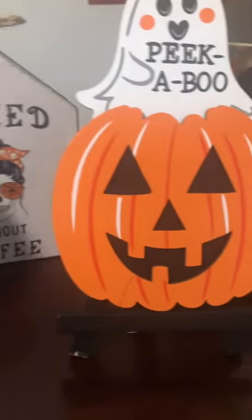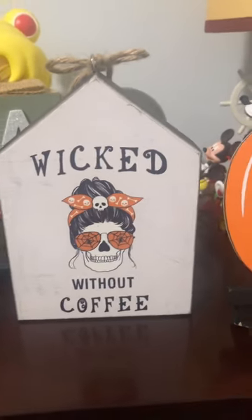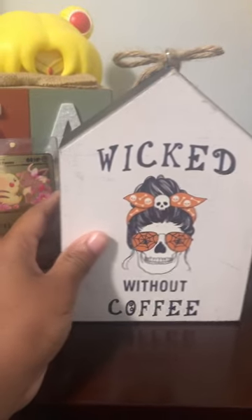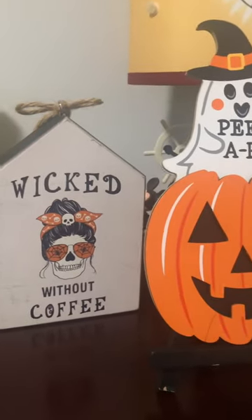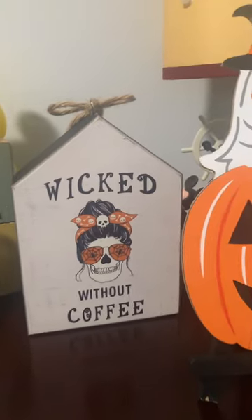And then here I actually recently got this — I think last month — from TJ Maxx: 'Wicked Without Coffee.' Now usually I don't really drink coffee, but lately I've been getting the grande mocha cookie crumble frappe from Starbucks. So good, highly recommended.